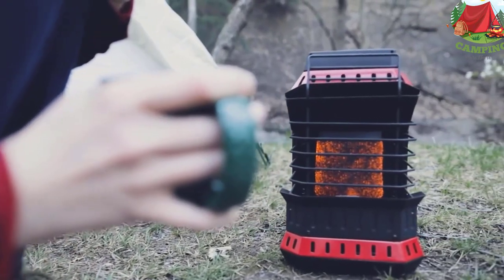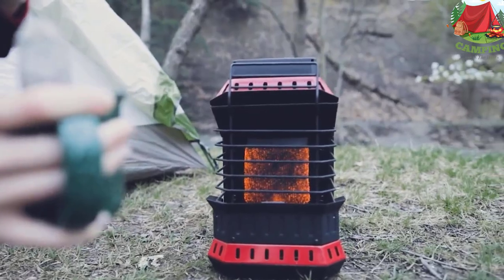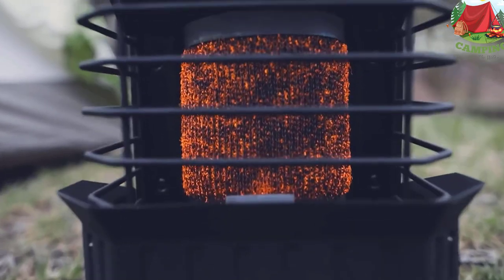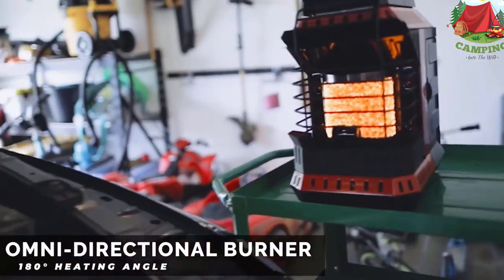You get three heat settings, as well as an automatic safety shut-off feature to give you peace of mind. Mr. Heater doesn't hide the fact that they can engineer raw heating power, and that's exactly what they've done here.